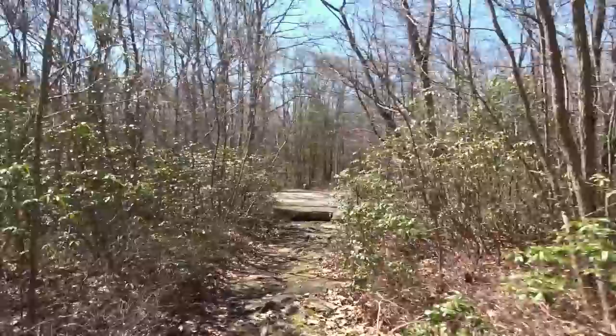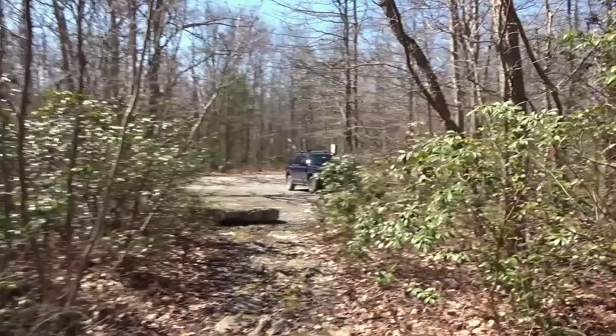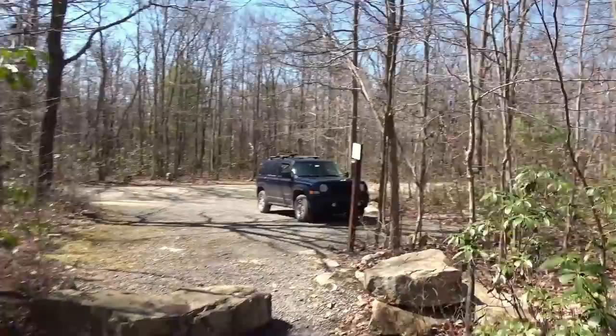Site number two in Wiser State Forest, the Haldeman tract. Let's move on to site number three — it's just down the road, a short drive. Once again, not a long walk at all. Right here's the parking area — you can see the Jeep right there — and then your campsite is right up there. Not far, not like some places in these videos where you walk a quarter mile or something.